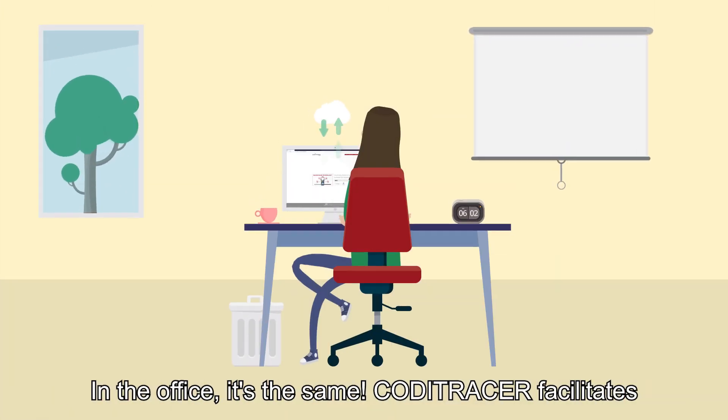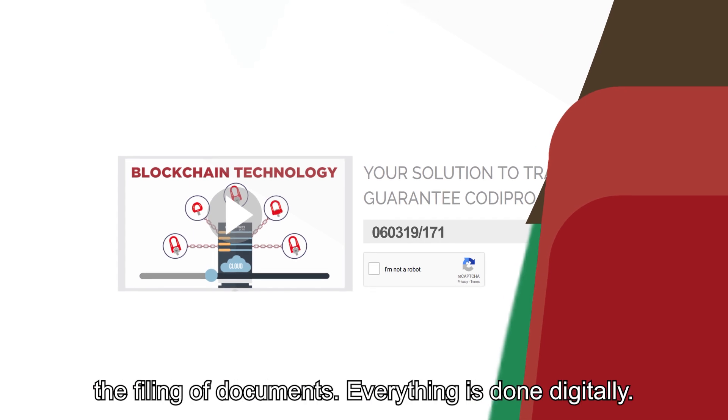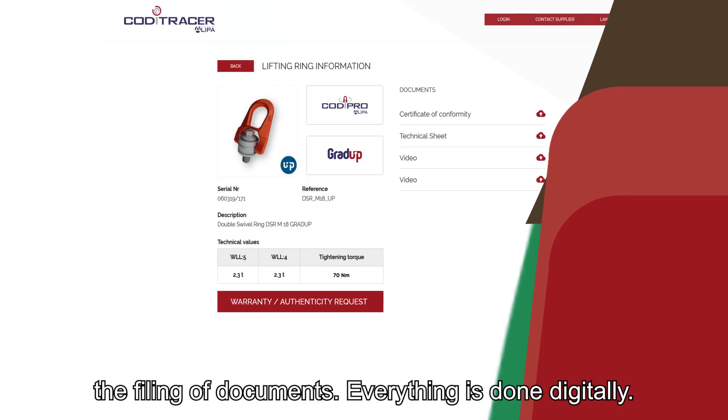In the office, it's the same. Koditracer facilitates the filing of documents. Everything is done digitally.